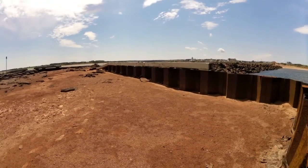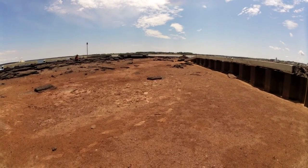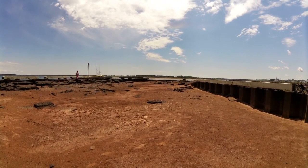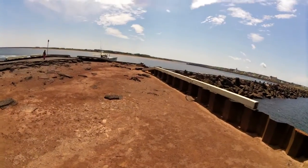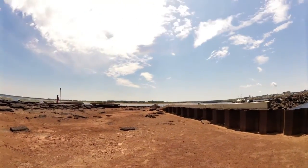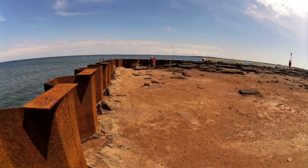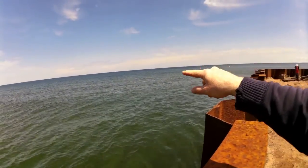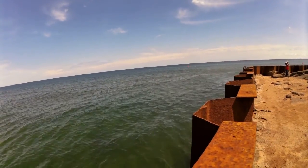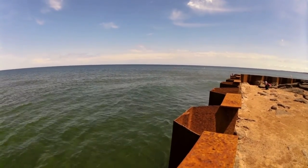Maybe at some point they would actually decide to come and backfill it, because this is, I think, an important breakwater for the fishing boats. You can see a fishing boat going by there. There's a couple of buoys — a red and a green one. There's a whole bunch of seagulls out there because a fisherman drops scraps of lobster or fish out there, and the seagulls scavenge all that.